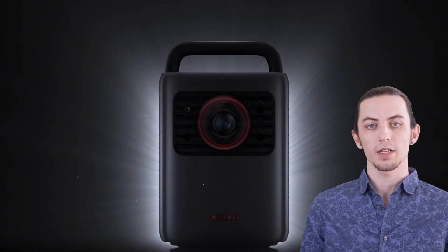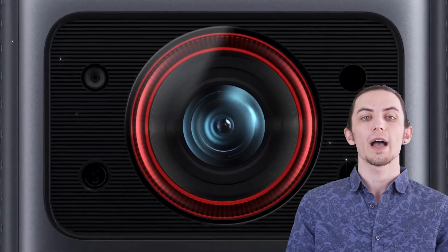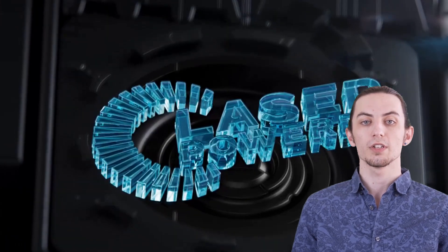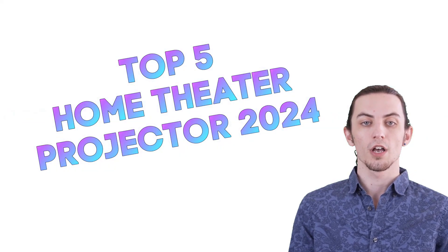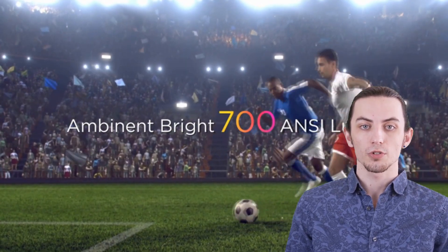Hey, entertainment enthusiasts! Welcome back to our channel. Today we're diving into the cinematic world with top 5 home theater projector reviews of 2024. Transform your living space into a movie haven with these cutting-edge projectors.